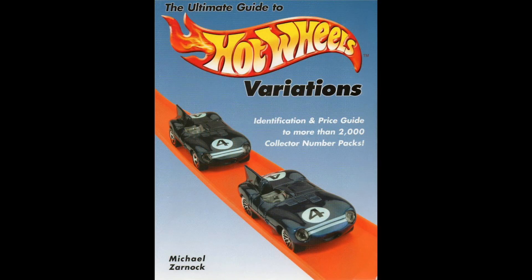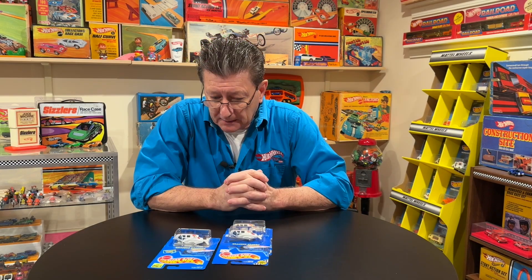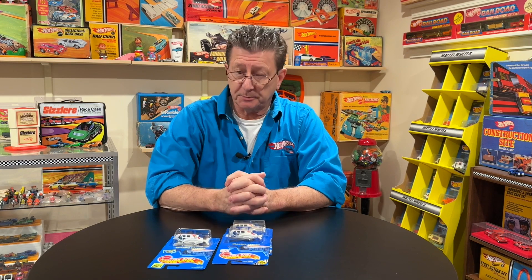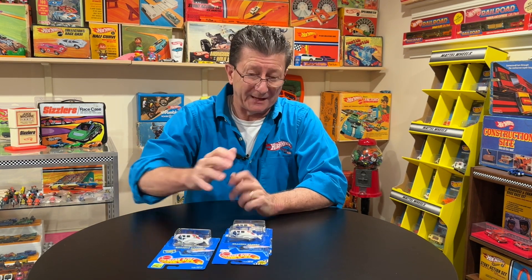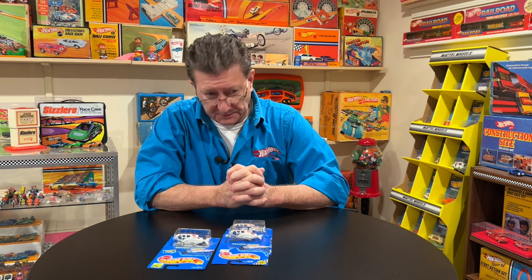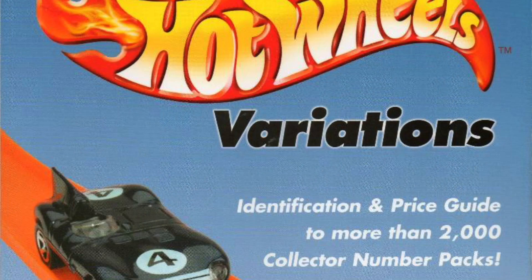We just got done celebrating our 20th year of the first book that I had published by Krause — my publishing company, which is no longer around. They got bought out by F&W. A lot of people think that I self-published, but no, I had a publishing deal from day one — I was very lucky. My first book was all about blue cards and the collector numbers, and that's what my collection is pretty much known for.